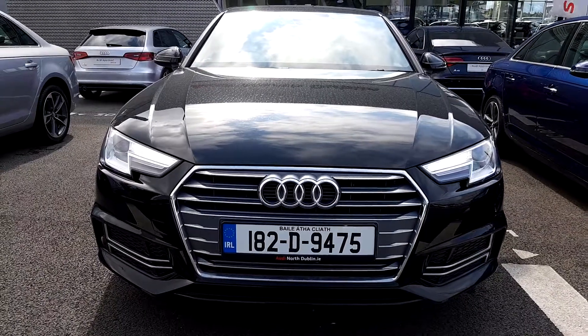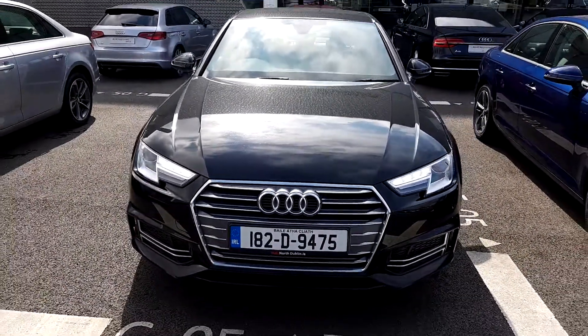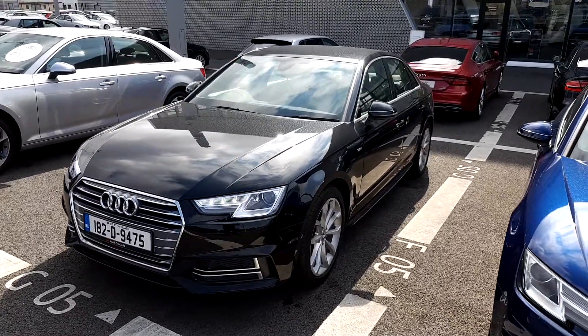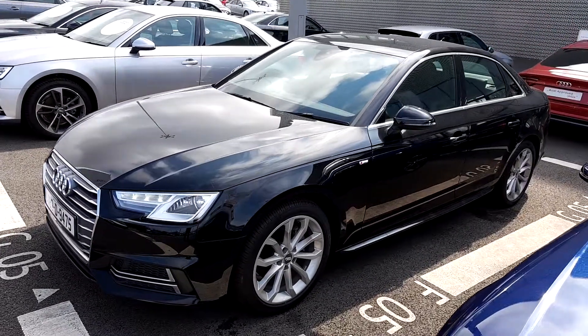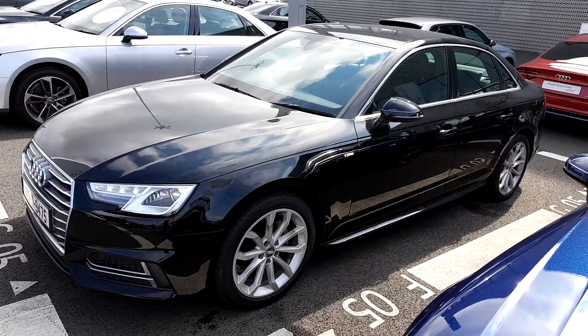Starting at the front, we'll notice this lovely LED daytime running lights. This Audi A4 gets xenon headlights, and we have the front frame grille finished in chrome. Underneath the bonnet there is a turbocharged petrol engine — a 1.4 that develops 150 brake horsepower — and together with the manual 6-speed transmission it does a brilliant job when it comes to dynamics as well as fuel economy.